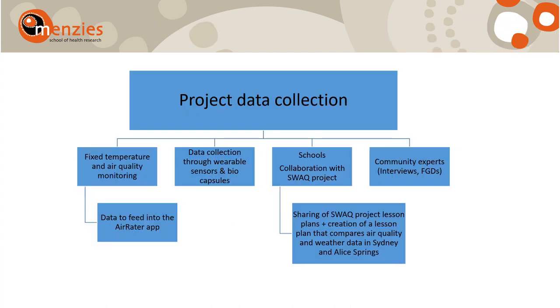In this project, we will be collecting data in a number of ways. First, data will be collected through fixed weather and air quality sensors, and this data will feed into the Aerator app, which will allow residents to link their temperature and air quality exposure data to their health-related symptoms. In the next stage, we will involve community members as citizen scientists — they will wear Fitbits equipped with low-cost temperature sensors and be part of the data collection process.